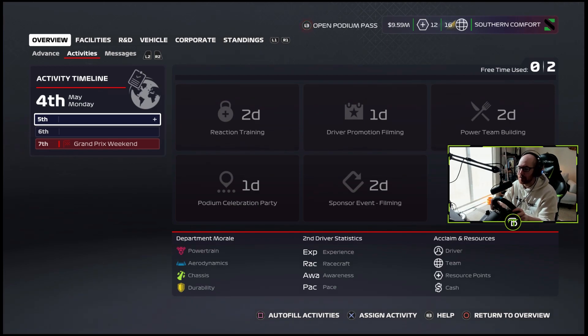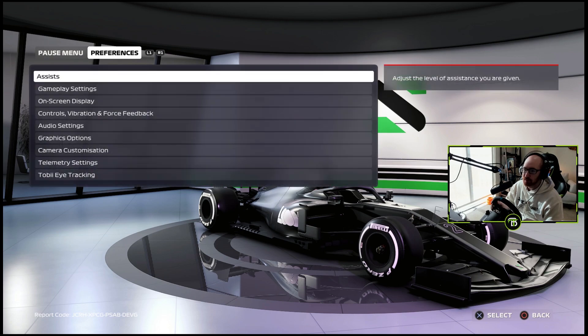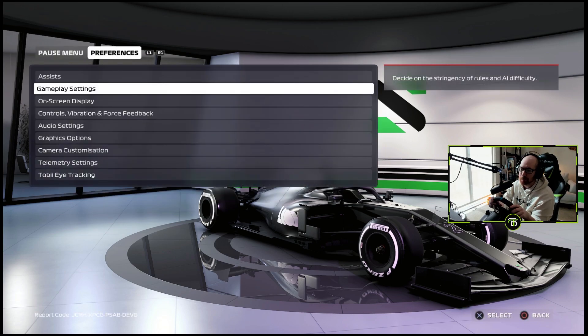The Spanish Grand Prix is where we will be racing next. I thought we were on difficulty 85 but I guess we were on 80. 90 is master — should we go to master? No, we're going to go 85 Expert. Once we get a faster car, then we'll put it on 90. Strict corner cutting stringency — yeah, I like that.